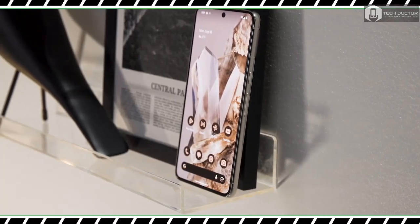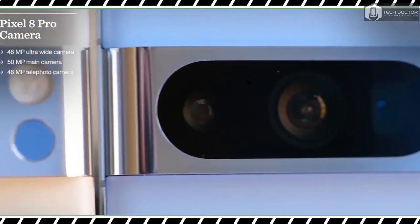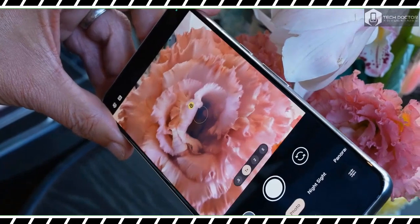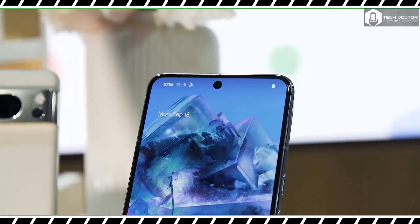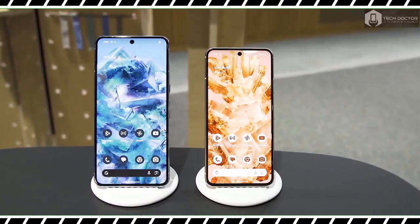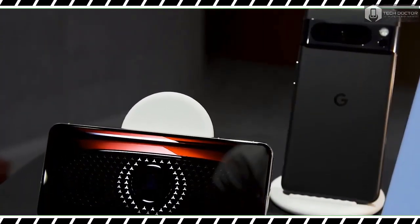Google's Pixel 8 Pro is also the first Pixel phone with a temperature sensor. Google is positioning this as being useful for scenarios like seeing how hot a cup of coffee is before taking a sip, or measuring the temperature of the pavement before walking your dog. The Pixel 8 Pro measured the temperature of a cup of tea and a glass of water almost instantly after I opened the phone's thermometer app and hovered it over the mug. The app has a few preset options for measuring different materials like beverages, plastic, metal, rubber, and food. Google has also submitted for FDA approval so that the sensor could be used to measure body temperature, essentially turning the phone into a contactless thermometer.